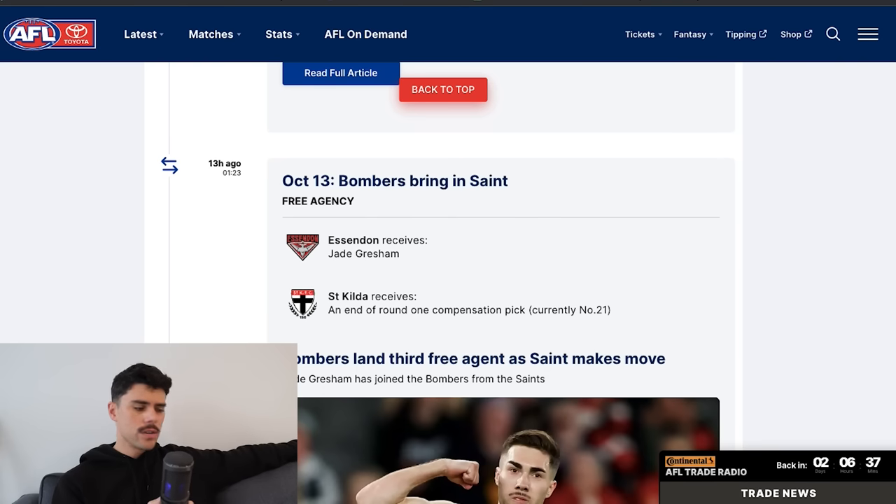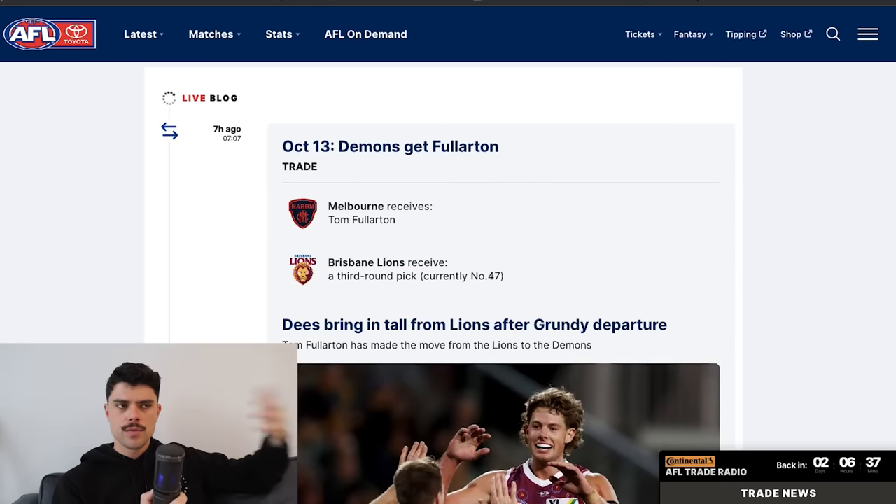Jade Gresham joined St Kilda and Essendon received pick 21 as their band-two compensation. That pick may be traded in future, potentially as part of a Liam Henry deal. Essendon have had a very productive period — they've got Goldstein, Mackay, Gresham, and potentially Draper as well. Melbourne meanwhile got Tom Fullerton, who is both a backup ruck and a key forward. With Grundy gone and no settled forward dynamic, Fullerton should get opportunity at Melbourne as backup to Max Gawn.